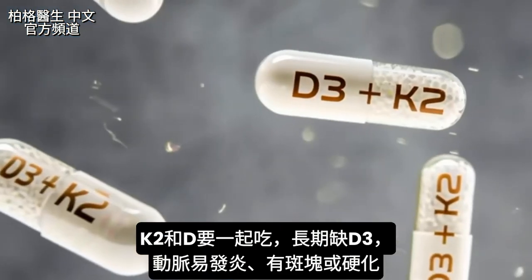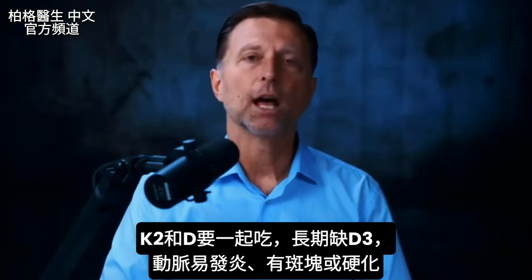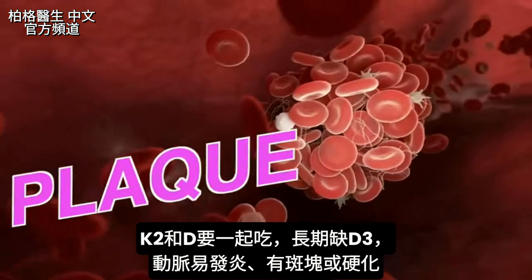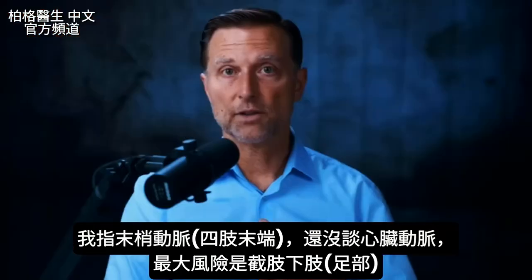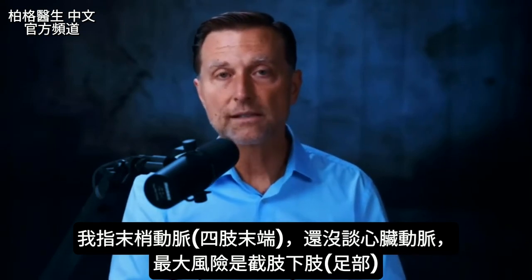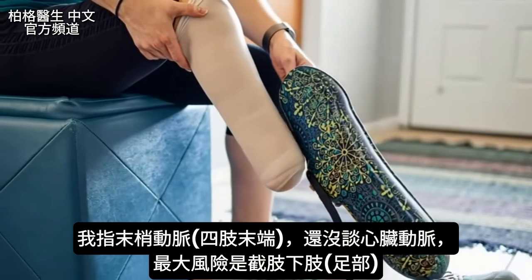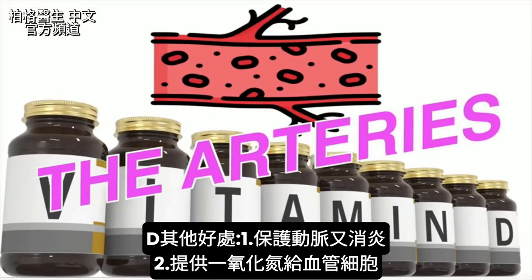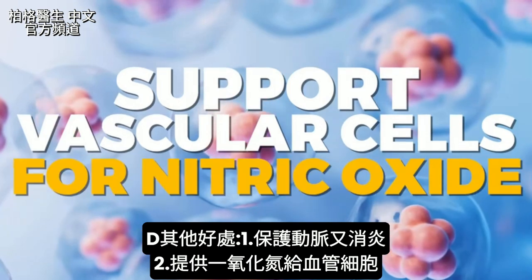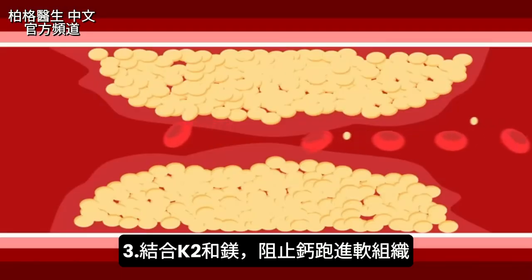You should take vitamin D with K2. If someone is chronically low in vitamin D3, their arteries become more susceptible to inflammation, plaque, and hardening — not just the arteries of the heart, but peripheral arteries throughout the entire body. That's one of the biggest risks for amputation of the lower extremities. Vitamin D can potently protect the arteries, help them become less inflamed, and support vascular cells for nitric oxide production. Combined with vitamin K2 and magnesium, you can keep calcium from developing in the wrong places — the soft tissues.